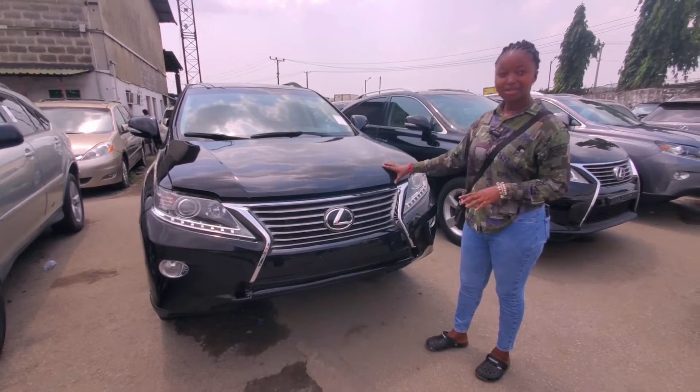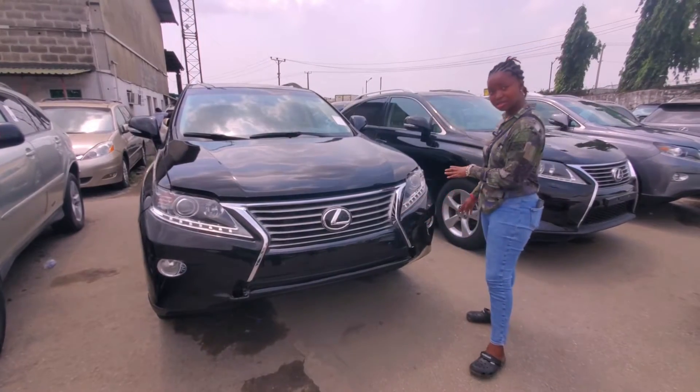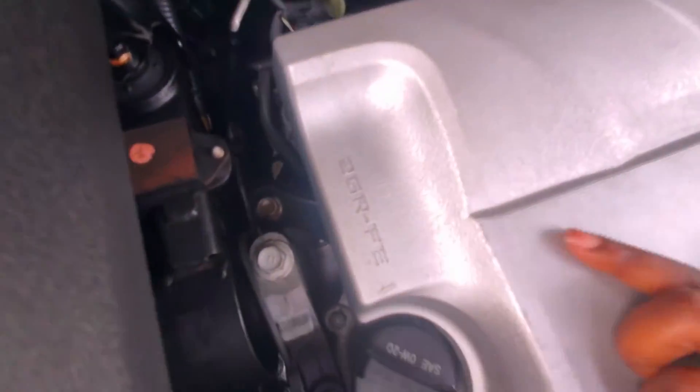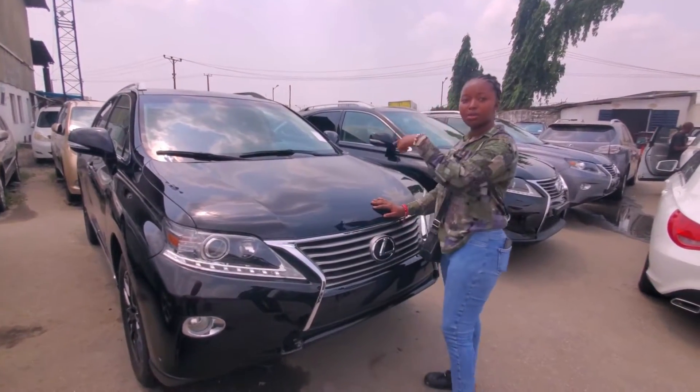This is the RX350 2013 direct model — not upgraded, the 2013 version of it. It also comes with the body sensor, as you can see. The engine is the 2GR V6 power engine. Come and let me show you the interior.